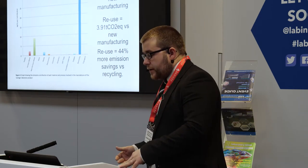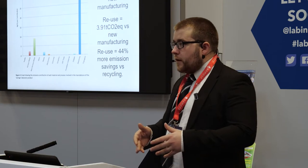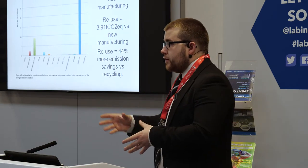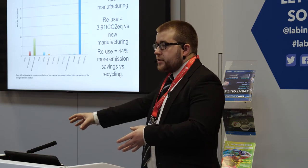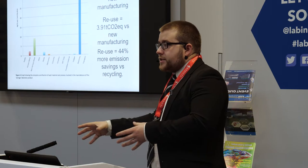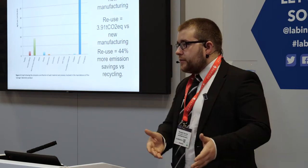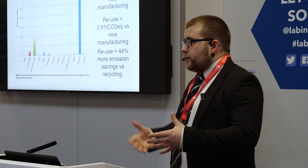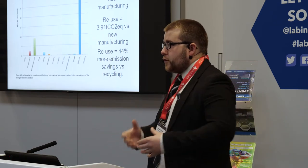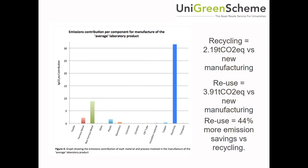What he found was that effectively reusing equipment — taking an instrument like a microscope and just reusing it again, thus avoiding new equipment manufacture — is 40–44% better by emissions than just recycling the products. Which makes sense: rather than crushing the microscope for materials and then making a new one, if you can just keep that item being reused time and time again, that's the best solution.